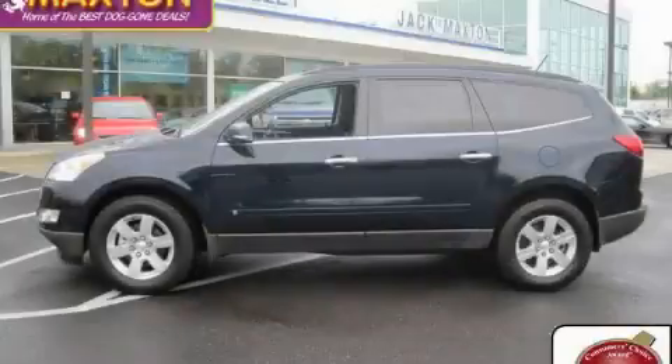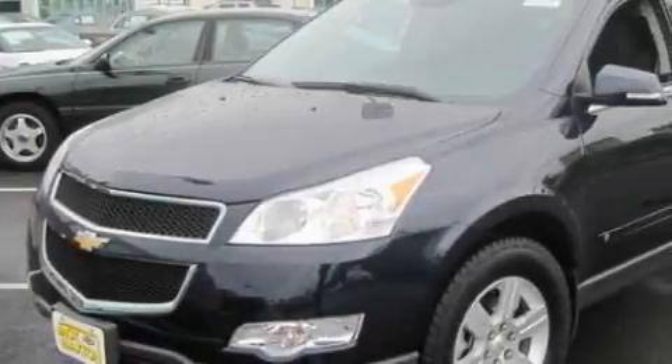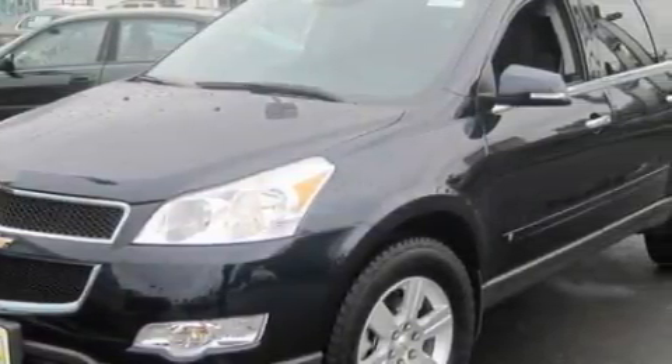This is a brand new 2010 Chevrolet Traverse. Plenty of space for what you need. The steady six-cylinder engine, connected to an automatic transmission, flows cleanly and smoothly.